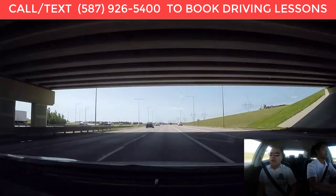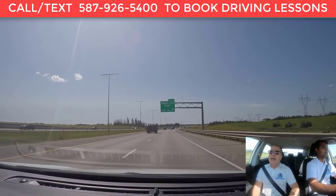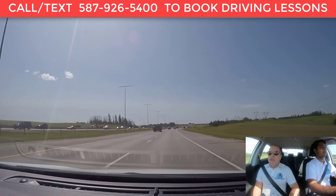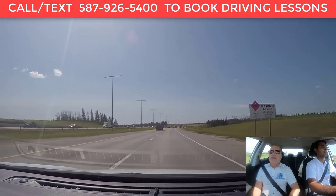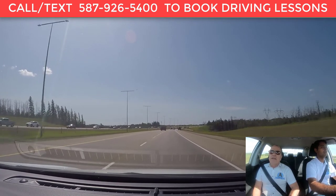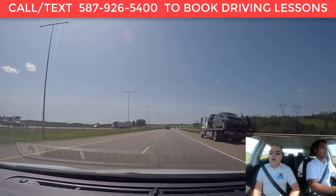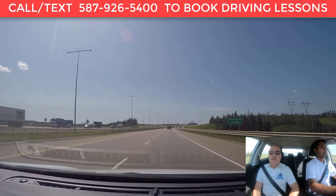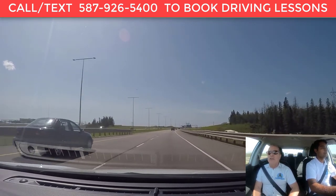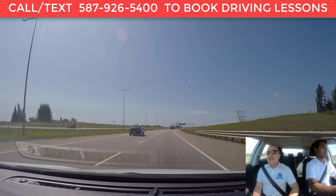Under ideal driving conditions, let's talk about exiting a highway safely. It's very important to indicate at least 100 meters before the exit lane. Do not slow down before you enter the exit lane — you have to be in the exit lane before you decelerate or take your foot off the gas pedal.